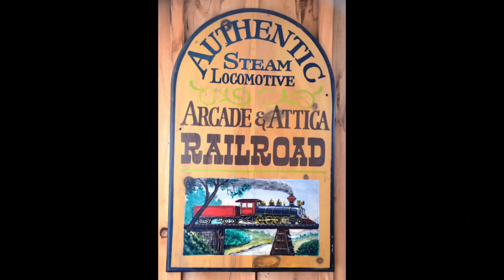This is what the trip was like in 2023 when I was there. I'd love to show you some photographs from when I was there 10 years earlier when the steam train was running, because when you come to visit the Arcade and Attica, it's possible that you might be able to ride behind the steam engine too.